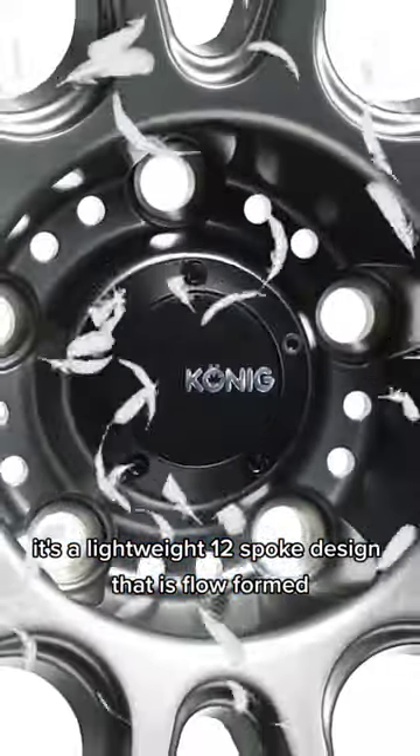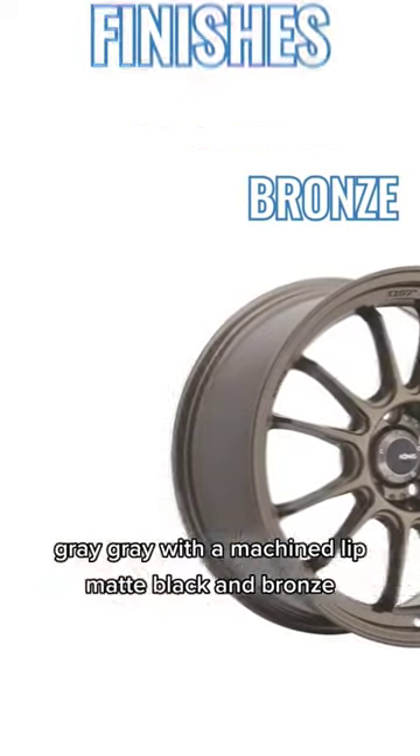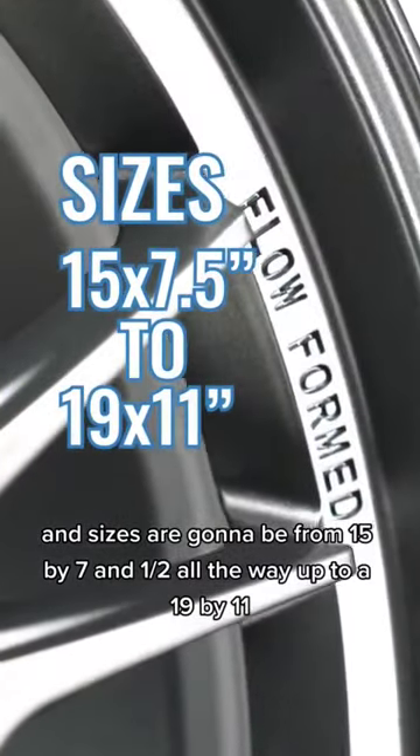It's a lightweight 12-spoke design that is flow-formed, so it's still super strong. It comes in four finishes: gray, gray with machine-lipped, matte black, and bronze. Offsets are going to be from plus 15 to a plus 45, and sizes are going to be from 15 by 7.5 all the way up to a 19 by 11.